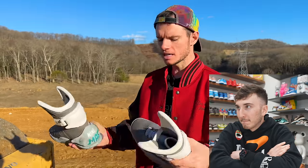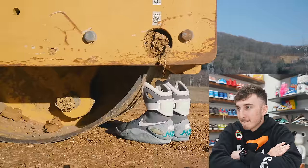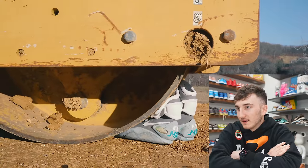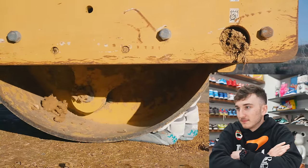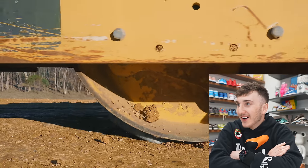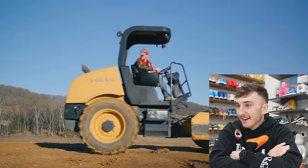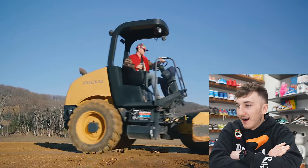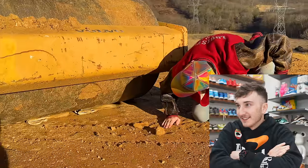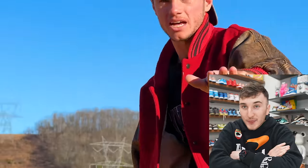We have a steamroller out here. We're going to see how the Nike Air Mags perform — if you're playing basketball, it's similar to what would happen if you got steamrolled. Here we go. The water is coming out. Oh my Lord. All right, let's see how they did. That's not good. They seem to be holding up just a little bit. Those are flat.